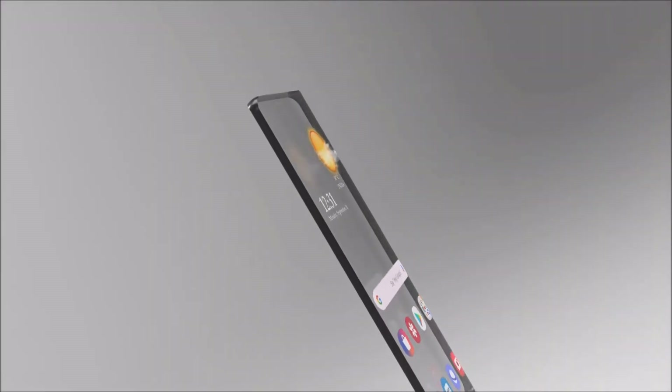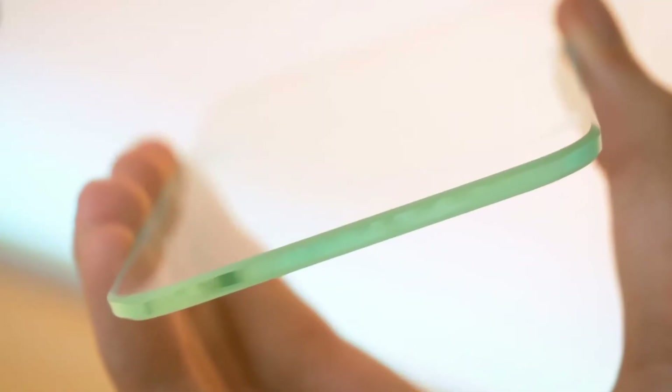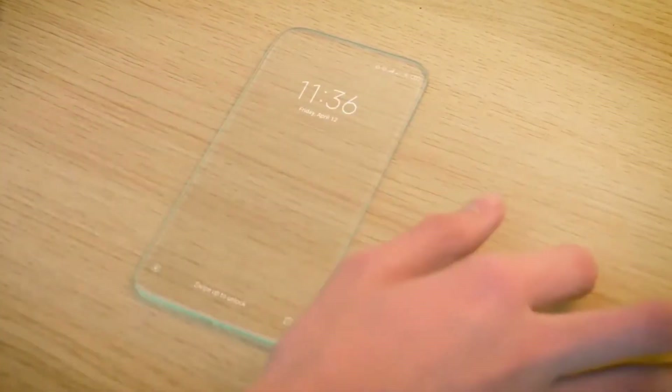Recently there have been news that point out Samsung is working on a transparent smartphone. This started when some information got leaked on the internet about a new patent Samsung has filed, in which they describe a transparent display device.